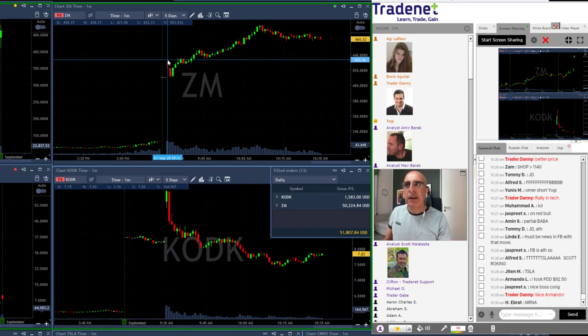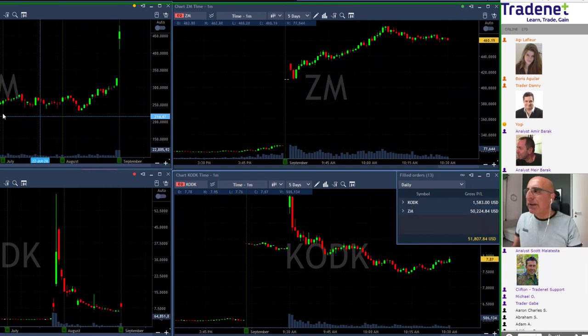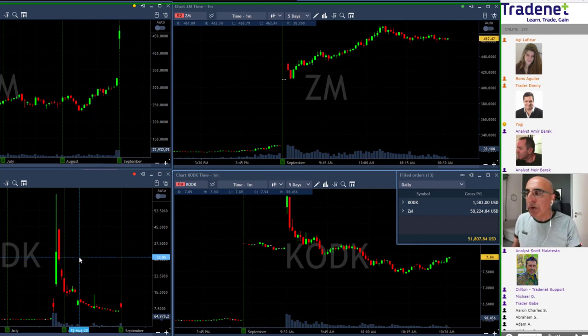So you may ask yourself: why does a stock with a gap and go formation like Kodak come down, while a stock with a gap and go formation like ZM moves up? The answer is quite simple — look at the daily. Look at the way ZM behaves. ZM is trending higher. You all know what ZM is doing. You can see the huge gap up. ZM is being watched by a lot of people.